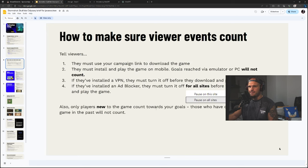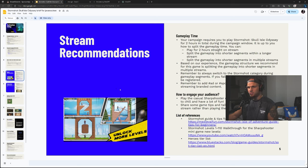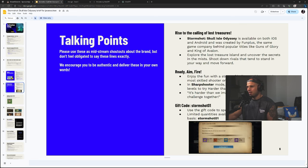Sponsorship tools — keep the goal widget, chatbot, panel, and banner visible during the entire two-hour stream. For viewer events to count: viewers must use your campaign link to download the game, install and play it on mobile — goals reached via emulator or PC will not count. If they have a VPN or ad blocker installed, they must turn it off. The game is available on both iOS and Android and was created by Fun Plus — the same company behind Guns of Glory and King of Avalon. There are over 300 challenging levels, and there's also a gift code to help speed up cool-downs.